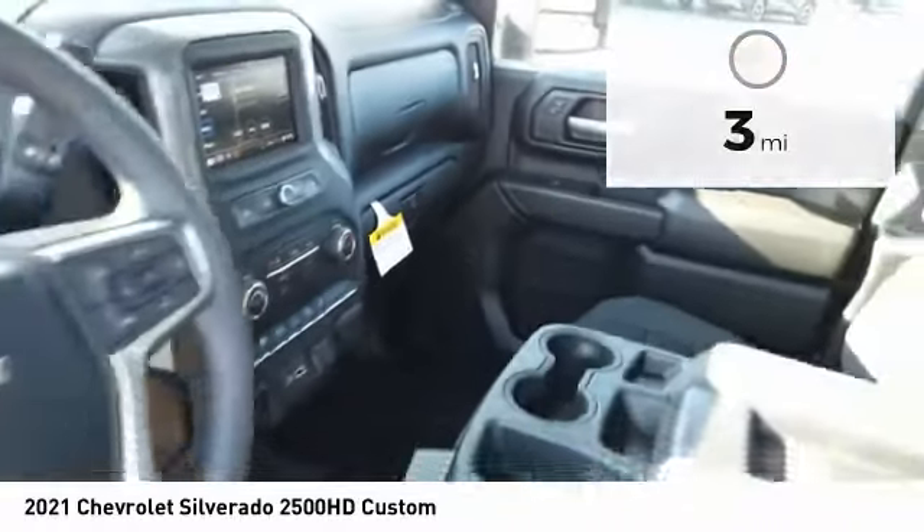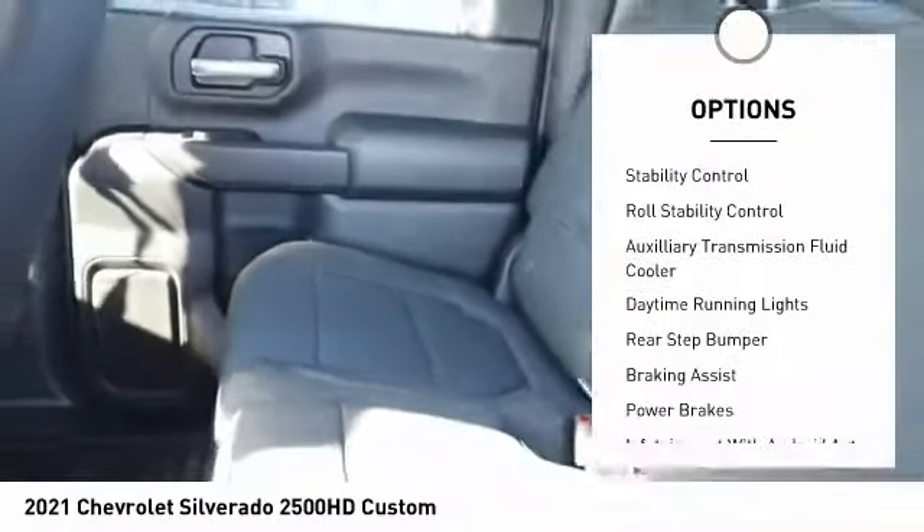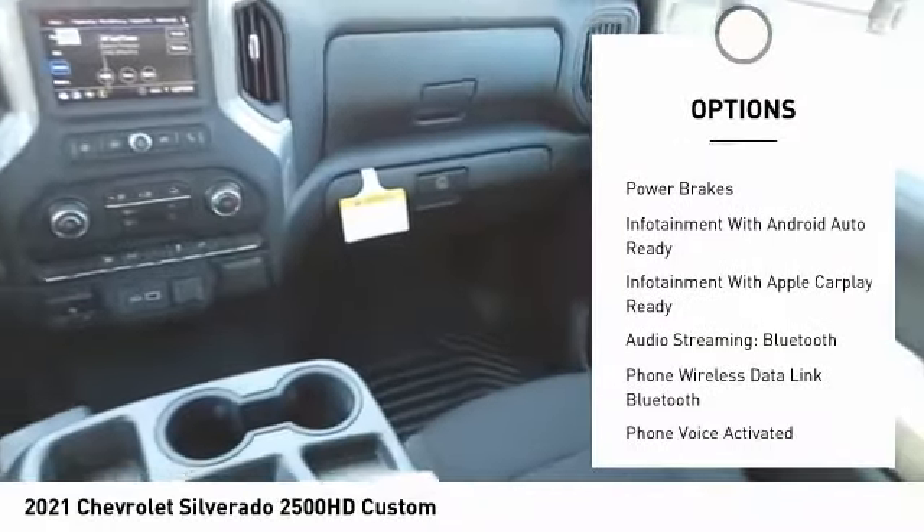Here are some of this vehicle's great options: power windows with safety reverse, hood scoop, traction control, stability control, roll stability control, and auxiliary transmission fluid cooler.